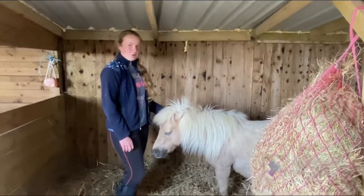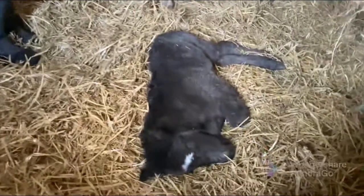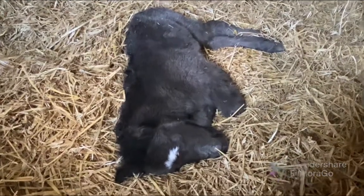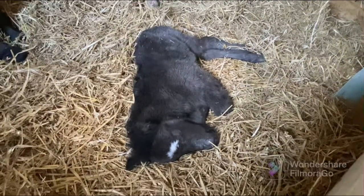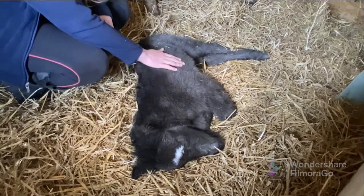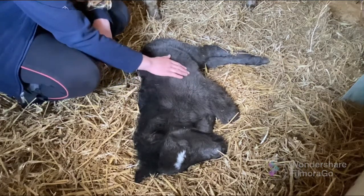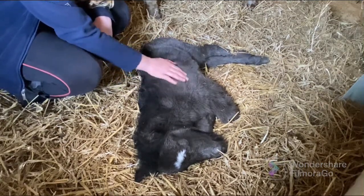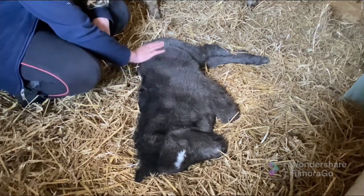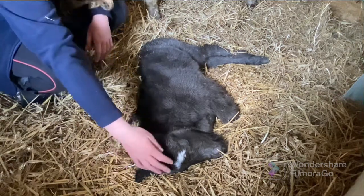Now let's show you her foal. This is Cinderella's little foal — she's a girl. At the moment her coat color is like a black, but we think she might go sort of her dad's color in the future. She's got a cute little face marking here.